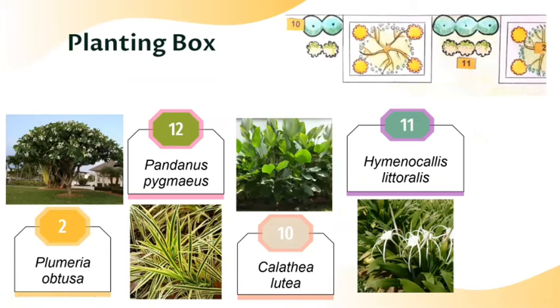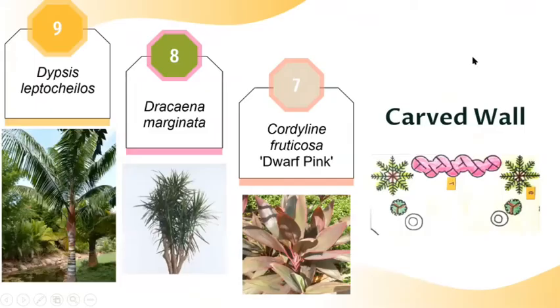From the entrance, at the left side along the wall, we have planting boxes. Inside each planting box, we have Plumeria obtusa and also Pandanus pygmaeus. The first layer of the wall, we plant Caladium bicolor, and the second layer, we have spider lily. For the carved wall along the wall, we put Cordyline fruticosa dwarf variety. And at the left and right side, we have redneck palm and also Dracaena marginata.